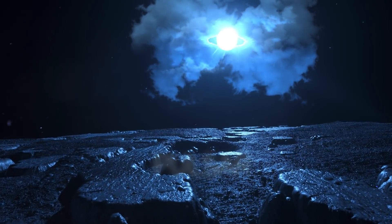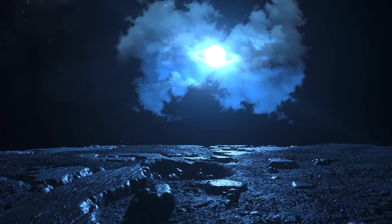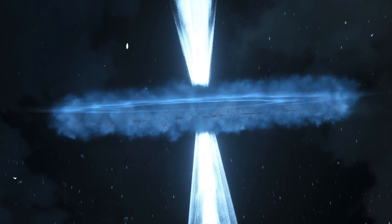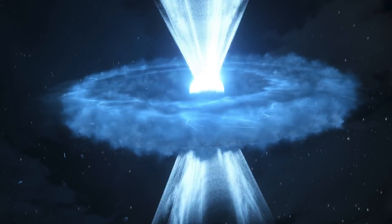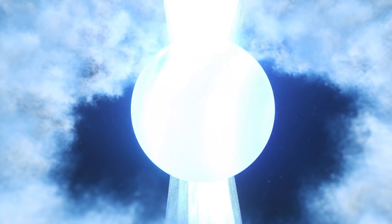Pulsar. This spherical object is usually the size of a large city, but has more mass than our sun. Pulsars often look like flickering stars — on and off, on and off. Their blinking seems to have regular intervals. But in reality, pulsars don't flicker. This space body is a rotating neutron star with a mega-strong magnetic field.